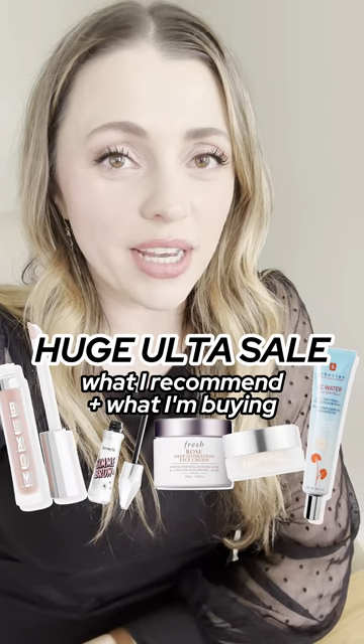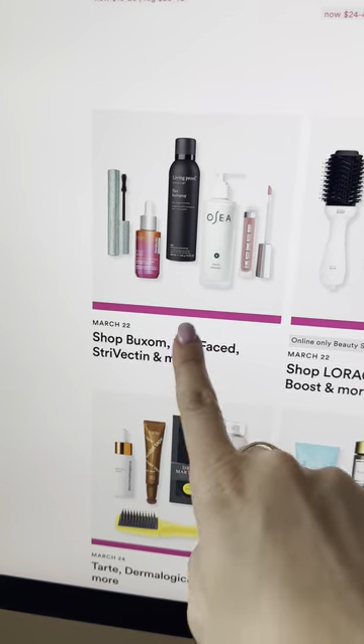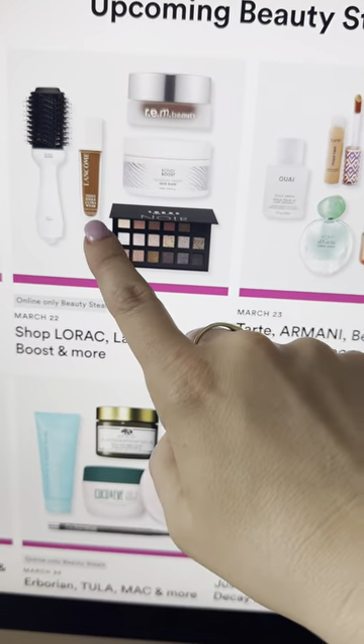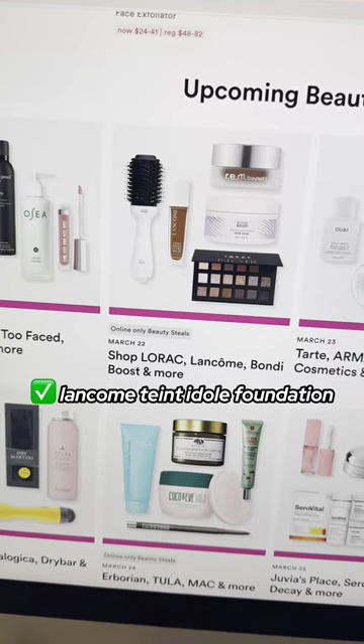Let's talk Ulta's week three sales, what I've got my eyes on and what I would recommend. Starting with March 22nd, the Buxom Glosses are my favorite plumping glosses — they make your lips look amazing. I also really like Lancome's Teint Idole Ultra Wear. I was just wearing that the other day; it's really pretty on the skin.